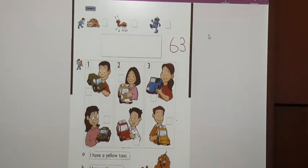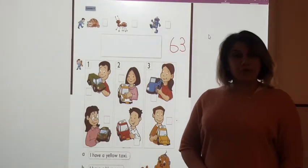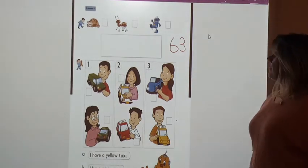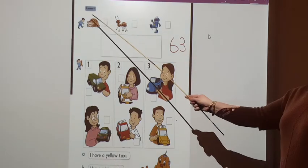Good morning, boys. Good morning, girls. Today we have a new lesson. Open your books with me on page 63, Unit 7, Lesson 4.